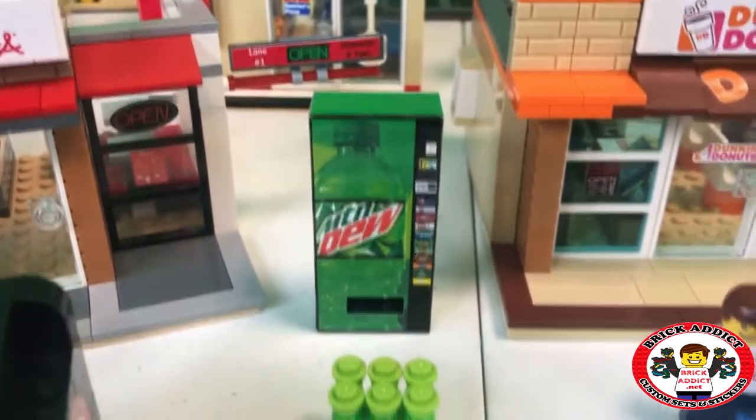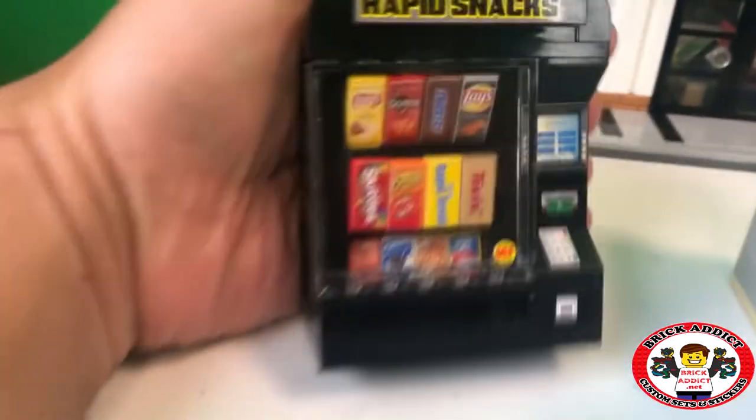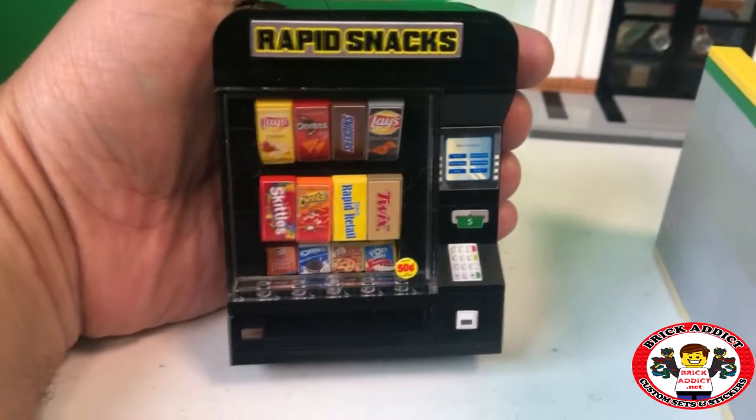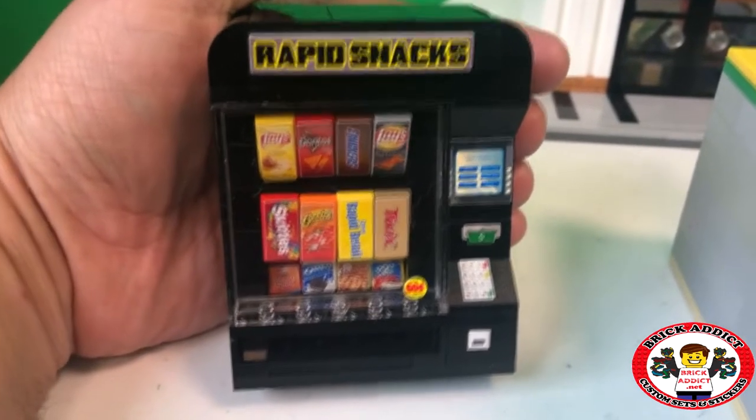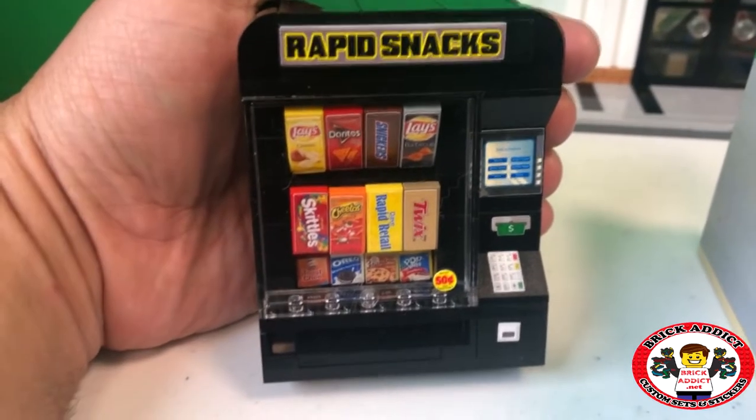Got some vending machines — Mountain Dew and Coca-Cola. And over here we've got Rapid Snacks where you can get anything you want: Skittles, Snickers, Doritos, whatever you want. 50 cents for that bottom row. Pretty good deals.